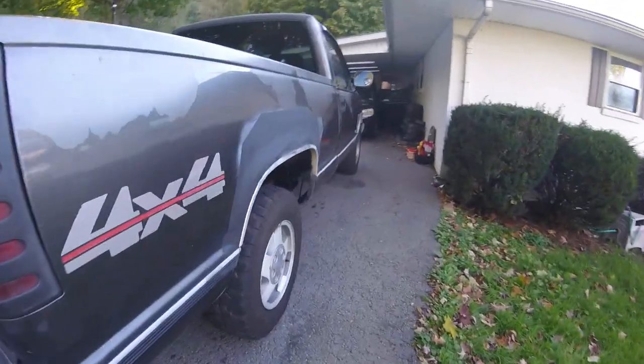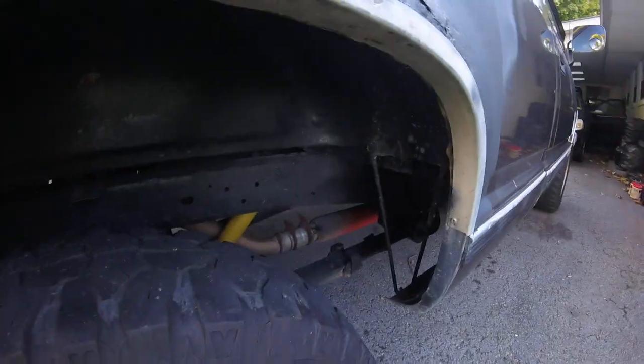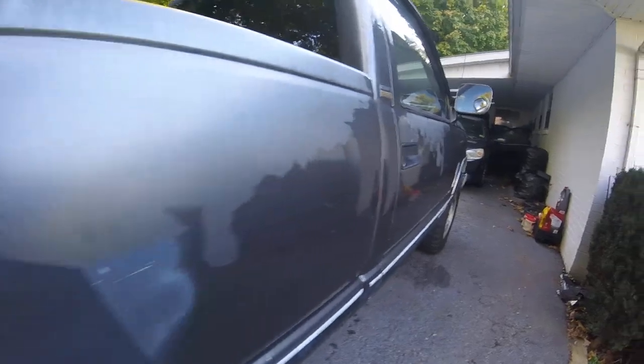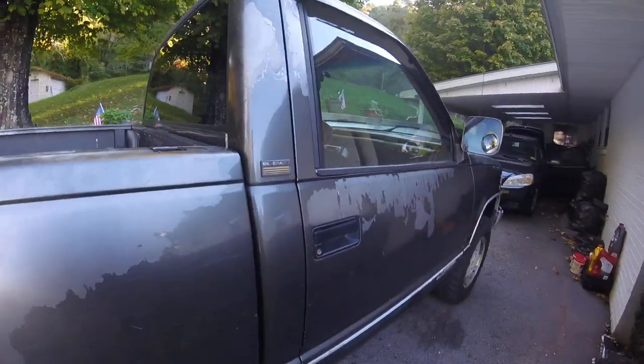It does have a Cherry Bomb glass pack on it, so that little 4.3 does scream a little bit. There's a little bit more rust on this side — we'll learn to fix that. A lot of clear coat peel on this side too.